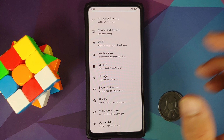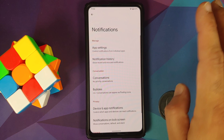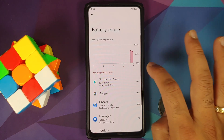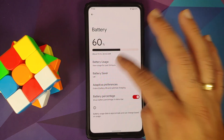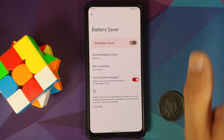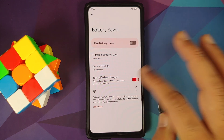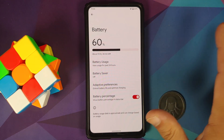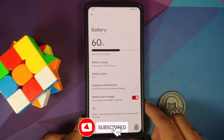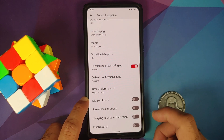Heading into Settings, scrolling shows no jitters or lags — everything works fine. Notification history, bubbles, and priority conversations are all present. Under Battery, there's a battery usage graph. Battery Saver has a master toggle, and you also get the Pixel 5 exclusive Extreme Battery Saver. You can set a schedule for battery saver and configure it to turn off once the phone reaches 90% charge. Adaptive battery and battery percentage toggle are also present.